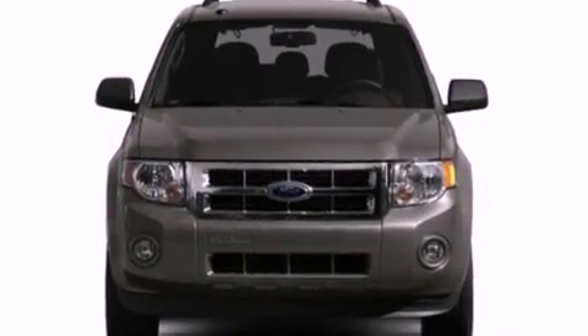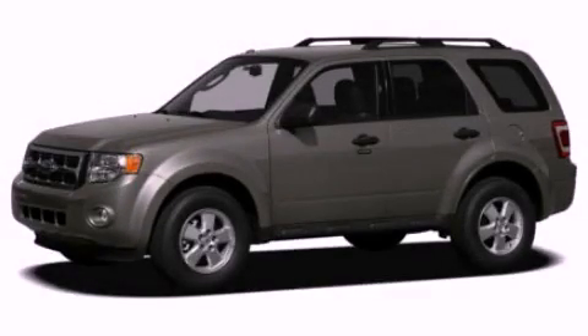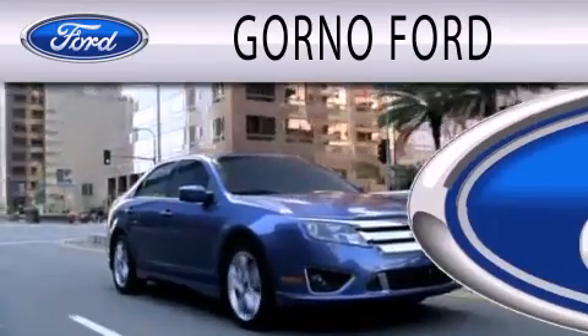Contact us today and schedule your opportunity to see this automobile in person. Gorno Ford is dedicated to doing everything possible to ensure that the experience you have selecting your next vehicle is as pleasant as possible. We are located at 22025 Allen Road in Woodhaven.